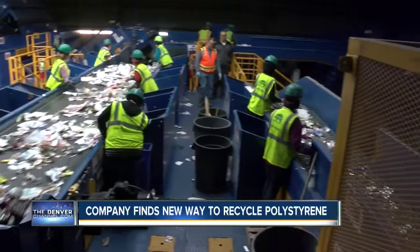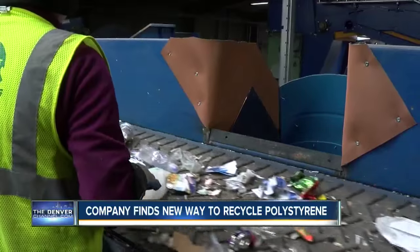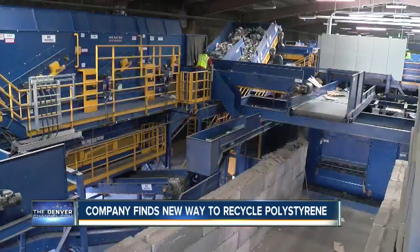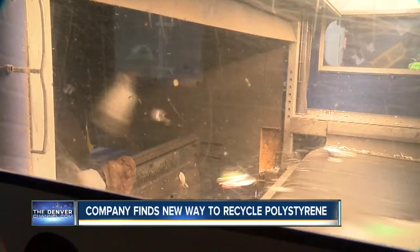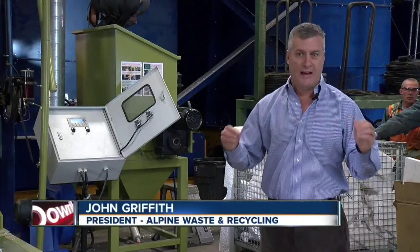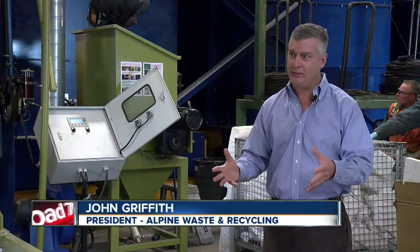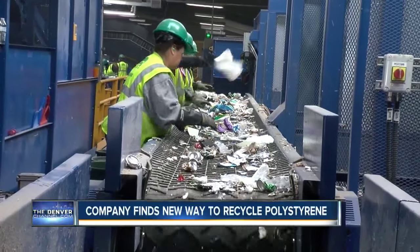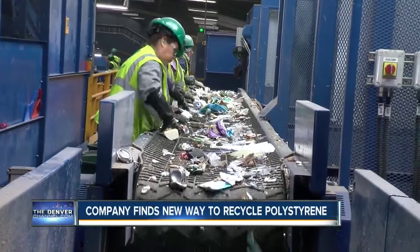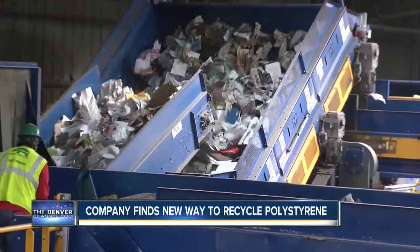Griffith says his company strives to be a leader in sustainability. That's why they wanted to do something with Styrofoam, which doesn't break down but does break up into tiny pieces. When this material is out in the environment, animals can ingest it, it can make its way into streams and ultimately to the ocean, and it can be a very big environmental hazard. Lance Hernandez, Denver 7.